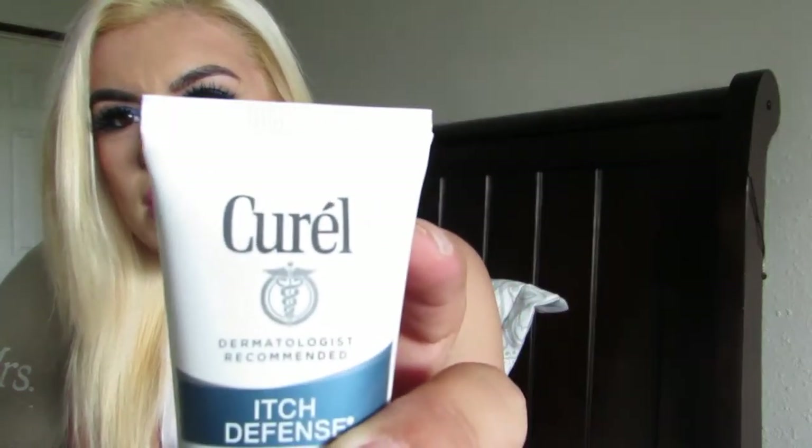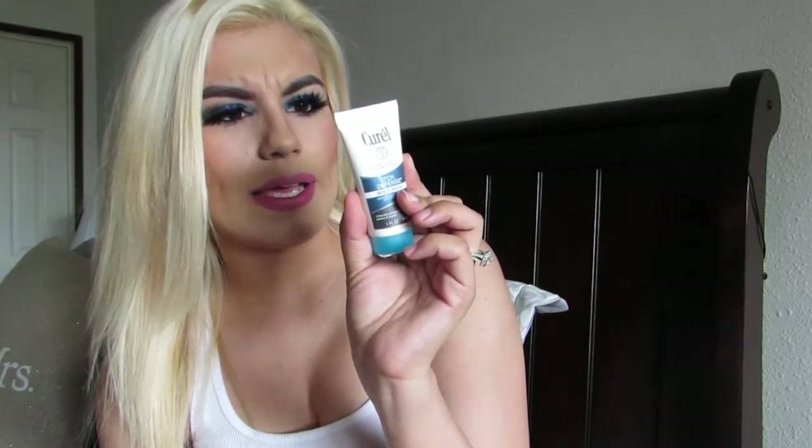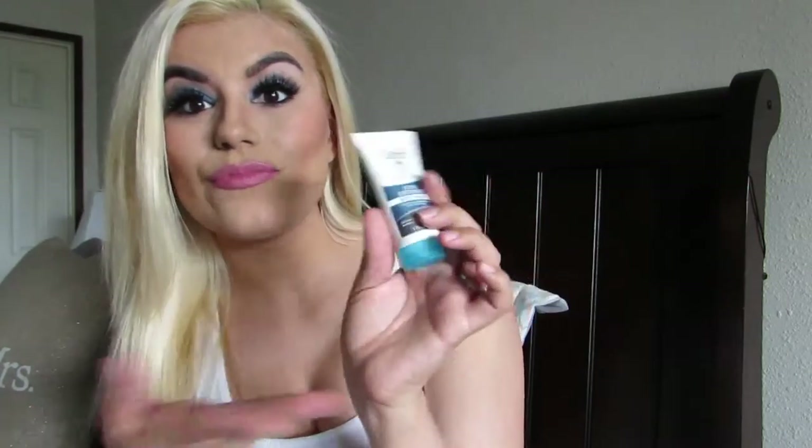The next product is this body wash — the brand is Curel. It is an Itch Defense Body Wash, a calming cleanser for dry, itchy skin, and it says it's clinically proven to stop the itch before it starts. I guess if you have itchy skin this is good for you. I think this would be better for wintertime because that's when my skin tends to dry out, but I'll save it and use it when it gets cooler.